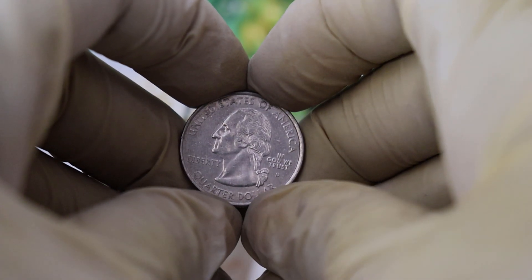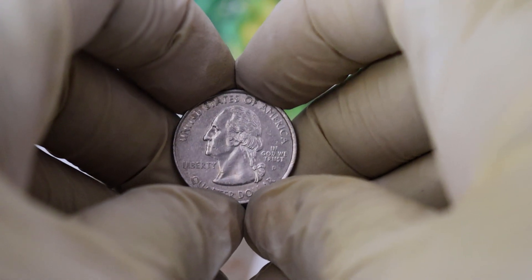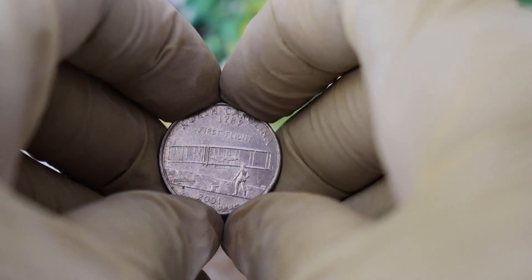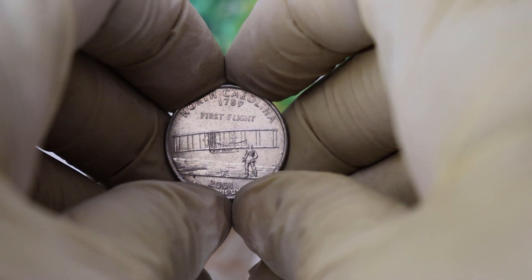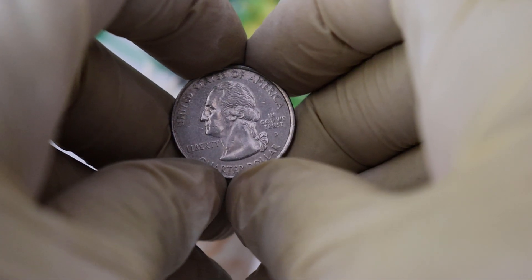That wraps up today's video. I hope you enjoyed learning about this 1789 North Carolina First Flight Quarter Dollar coin. If you found this video informative, don't forget to hit that like button and subscribe for more fascinating coin-related content. As always, if you have any questions or would like to share your thoughts, feel free to leave a comment below.